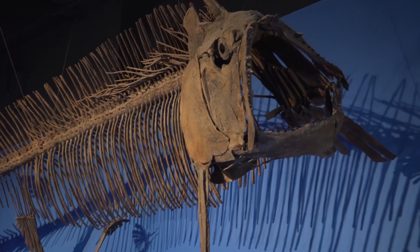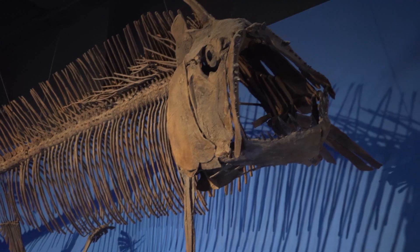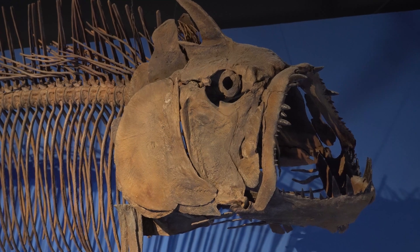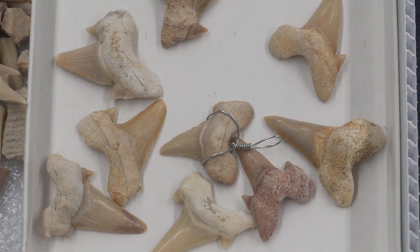Even the fish of the Cretaceous were monsters. This is Xiphactinus, a huge carnivorous fish that prowled the waters of the Western Interior Seaway.